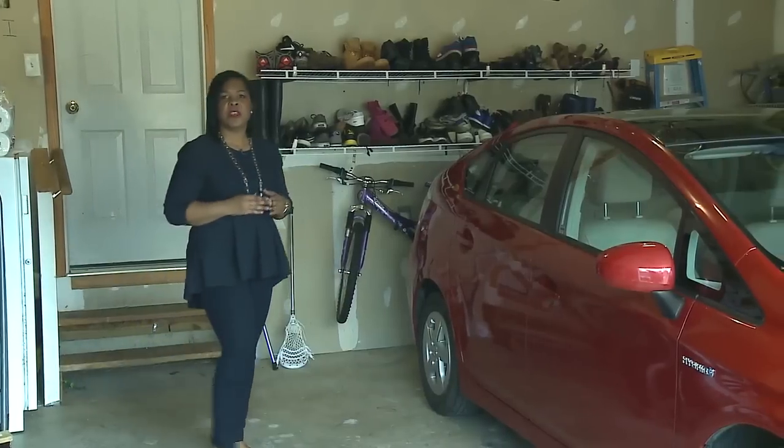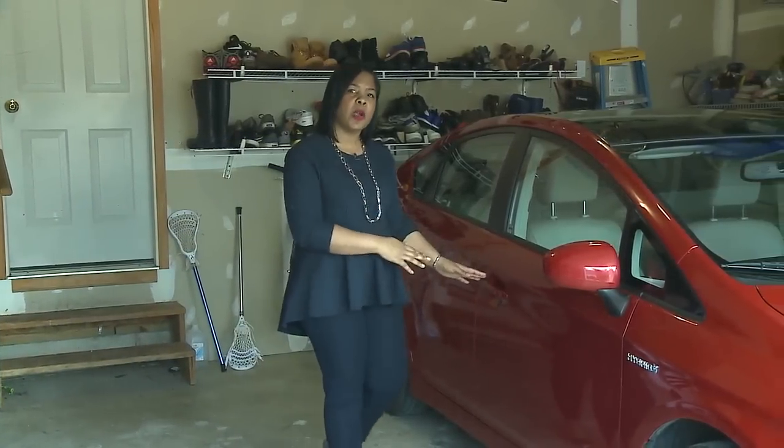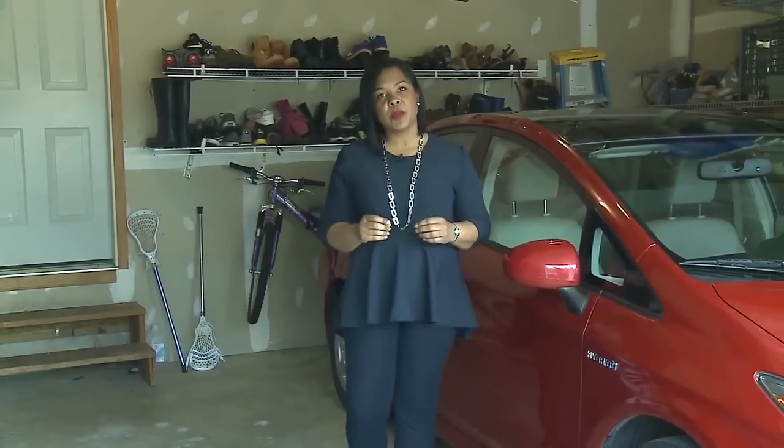Check your garage for the invisible killer. Carbon monoxide, or CO, from cars or small engines such as portable generators is a colorless, odorless gas. It can kill you and your family within minutes.